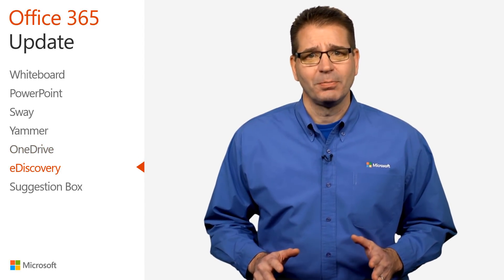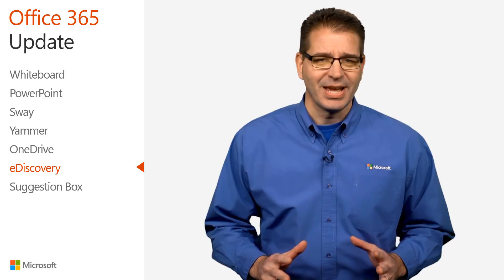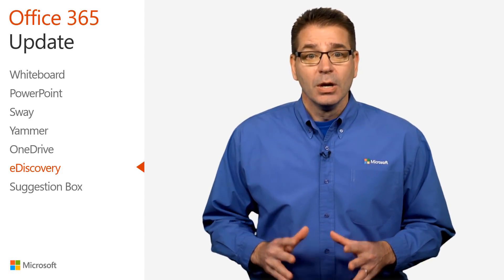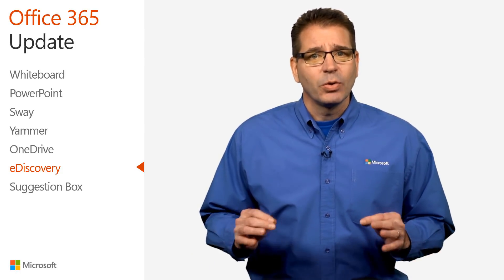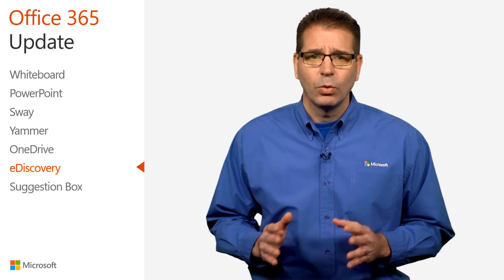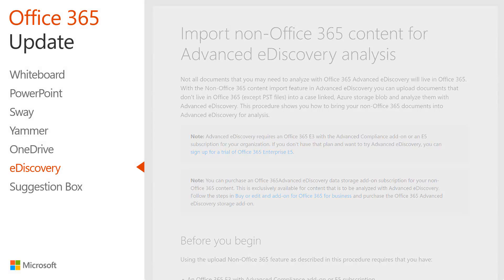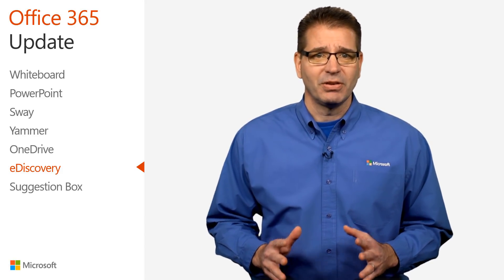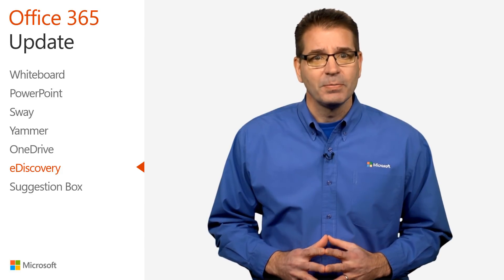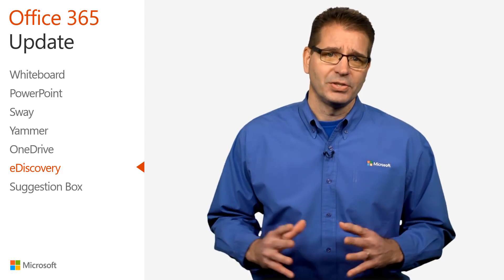As organizations embrace digital transformation, it has never been more important for IT to ensure that employee and customer data is protected and handled appropriately. Microsoft eDiscovery is a powerful tool that helps organizations analyze data across Office 365 to identify information stored about a person or topic. Recent enhancements to advanced eDiscovery enable Office 365 E5 subscribers to use a new content import capability to upload and analyze documents from outside Office 365, providing organizations with a single way to discover and manage compliance-related content across the organization.